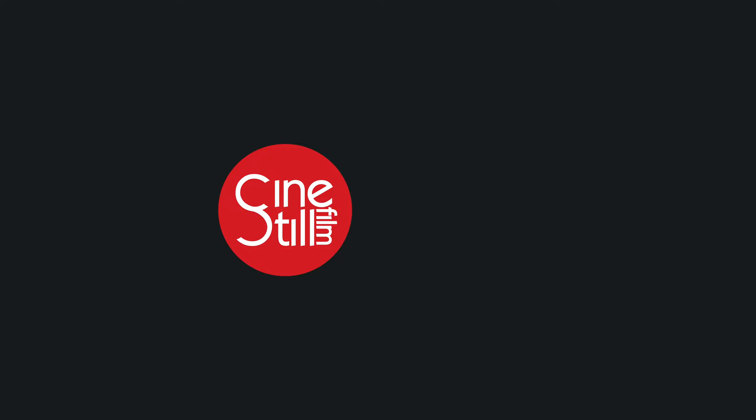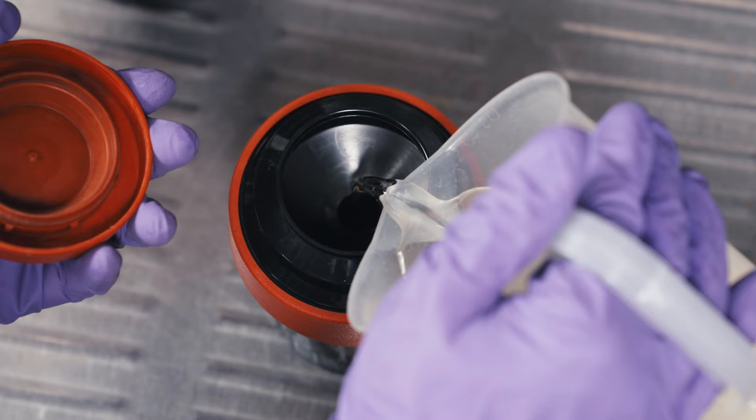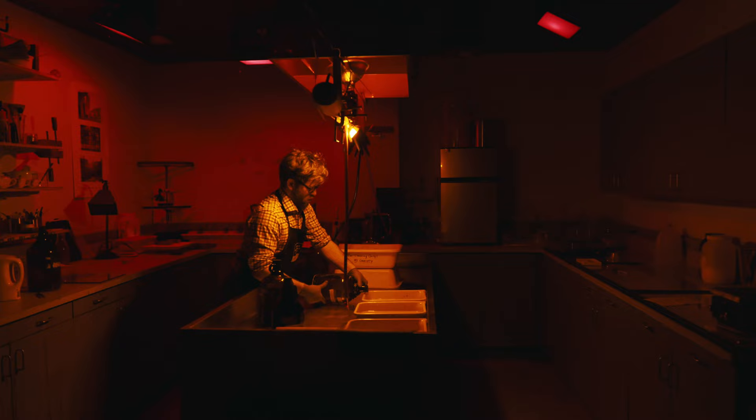Analog Academy is back. CineStill and the George Eastman Museum are once again partnering to bring you a series of four online classes dedicated to teaching you the fundamentals of film processing.